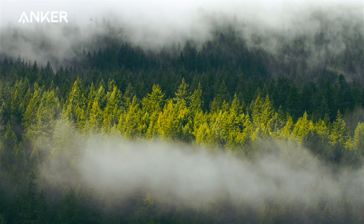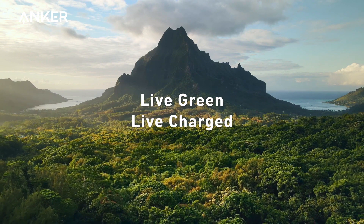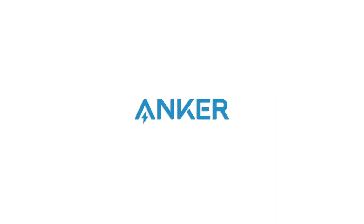We're committed to do our part in reducing plastic. Live green, live charged.